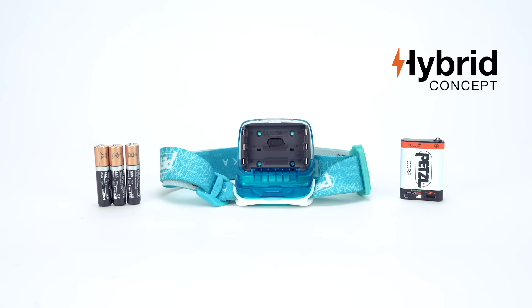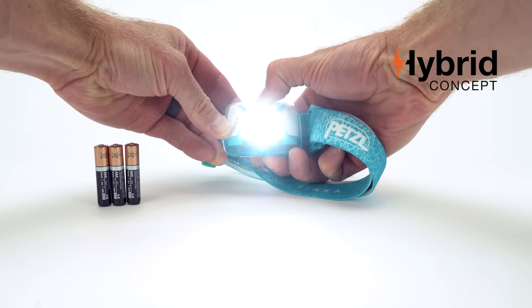The hybrid concept of the Tica allows you to choose the power source that best fits your activity. Delivered with three standard AAA batteries, the Tica is compatible with the new Petzl Core rechargeable battery.